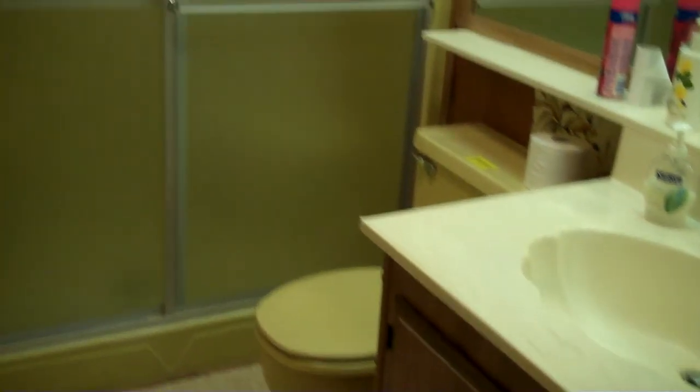And let's take a look at bedroom number two. Very spacious, and again we have the mirrored closet doors. And bathroom number two also has the easy step-in shower.